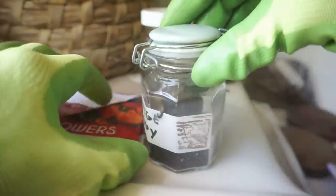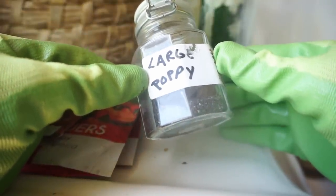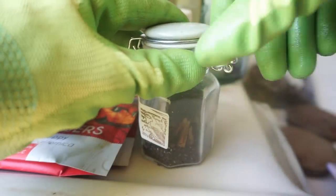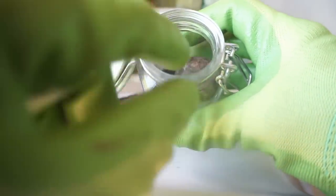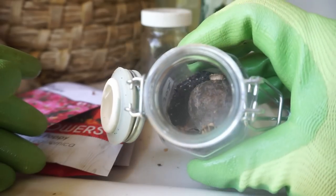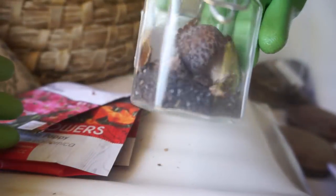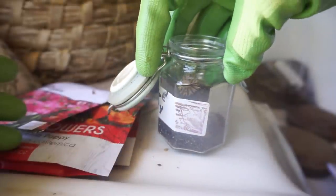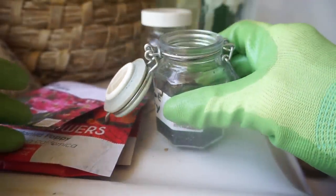Last year I had some really beautiful large special poppies that were pretty expensive and I wanted to make sure I got the seed from them, so I collected the pods. The pods were great — most of them were really big. This was one of the smaller pods, but I collected the pods and got the seeds out. I used the pods in some dried flower arrangements over the winter. But just look at all those seeds — these need to go out into the garden.